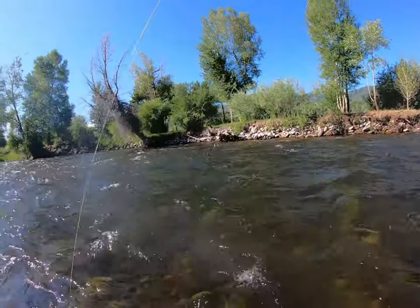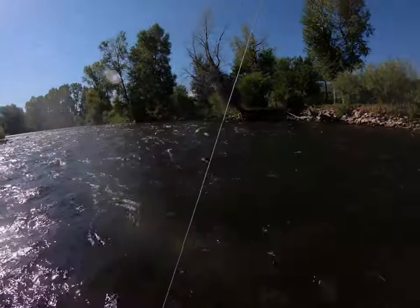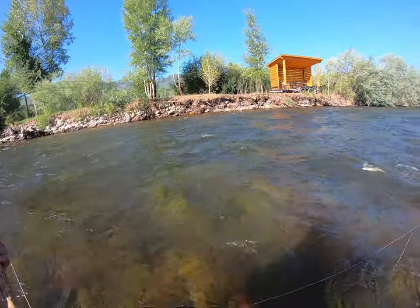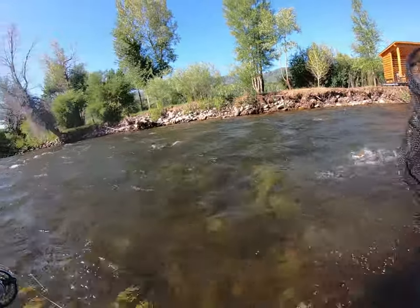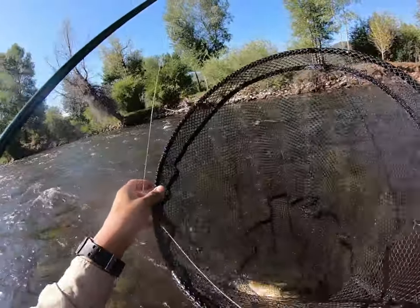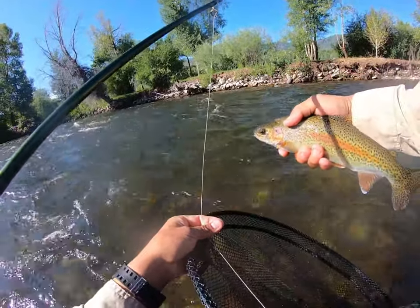Here we go, another one — yeah, this one's a little rainbow. Right after that last brown, like the second or third cast after, this one took the bottom dropper.